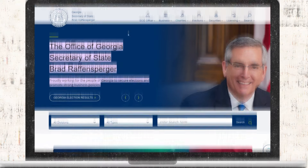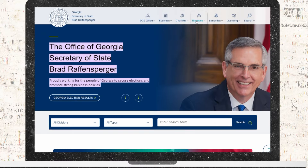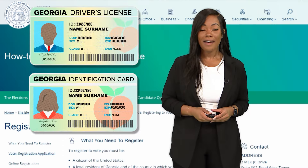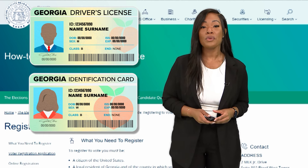First up, online. Head to the Secretary of State's website, click this menu, then scroll down and click 'Register to Vote Online.' Make sure you have a valid Georgia driver's license or state ID card and follow the prompts.